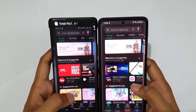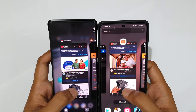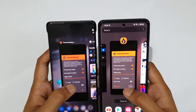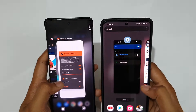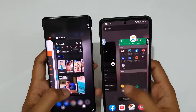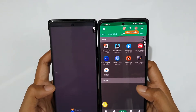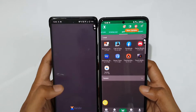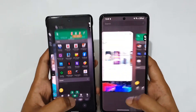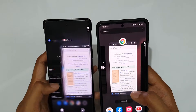Now moving to RAM management. Starting from the Play Store in three, two, one — go! Okay, both have it in memory. Next, YouTube in three, two, one — go! Okay, both in memory. Next, Facebook in three, two, one — go! Yes, both in memory. Next, CPU-Z in three, two, one — go! Okay, that was a refresh on the Vivo X70 Pro Plus. On the Galaxy S21 Ultra it was ready to go, so one point for the Galaxy S21 Ultra.